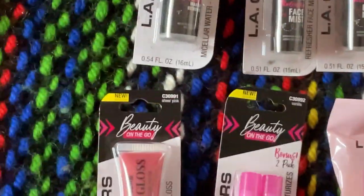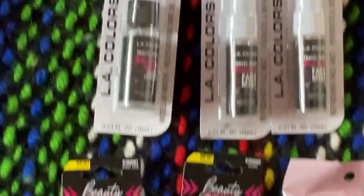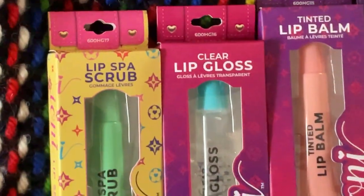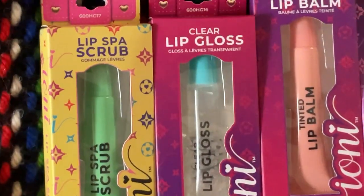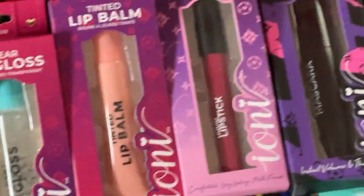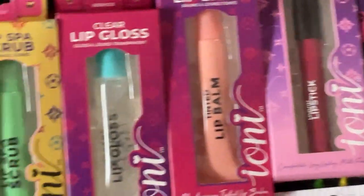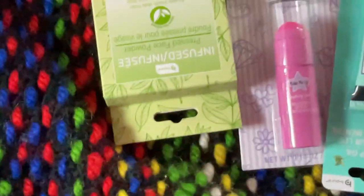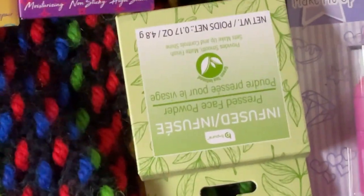They do not have this stuff where I live at all, so this is all brand new. And they have the Ioni Lip Spa — I got all the lips, very very cool. Got some another thing of mascara, and I can't wait to try these. I got another thing of that powder — I really like that powder.